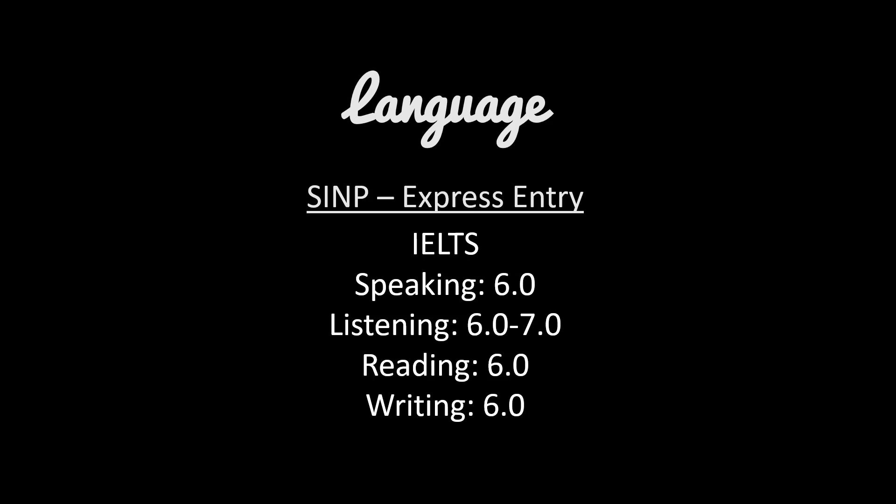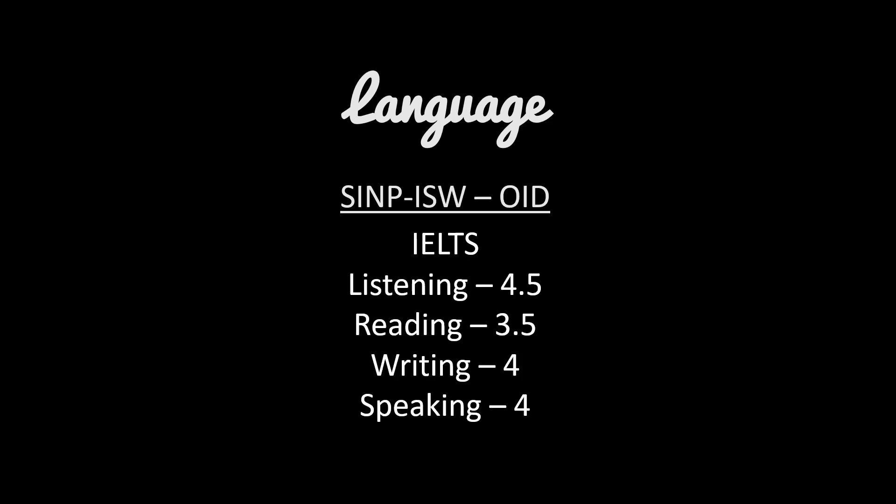If you're applying under the Express Entry subcategory, you will need at least 6.0 in each of the abilities evaluated by IELTS. Make sure when you look at your results, you have at least 6.0 in each of the abilities — don't just look at your overall band score. For language requirements under the Occupations in Demand subcategory, you will need at least 4.5 in listening, 3.5 in reading, 4.0 in writing, and 4.0 in speaking.